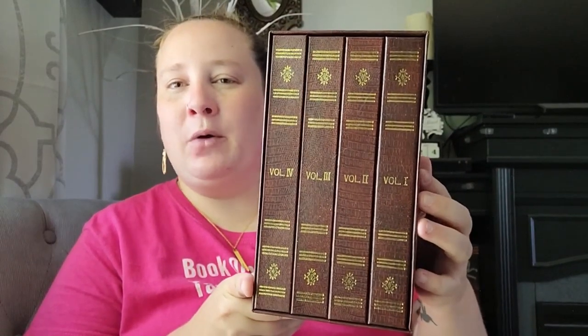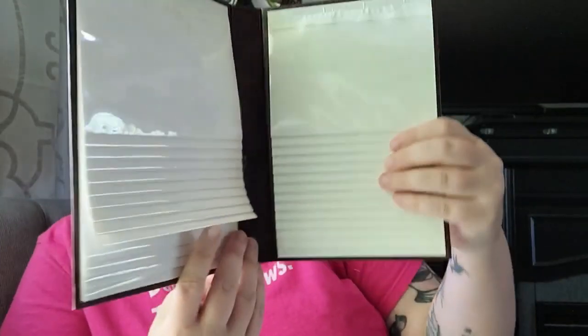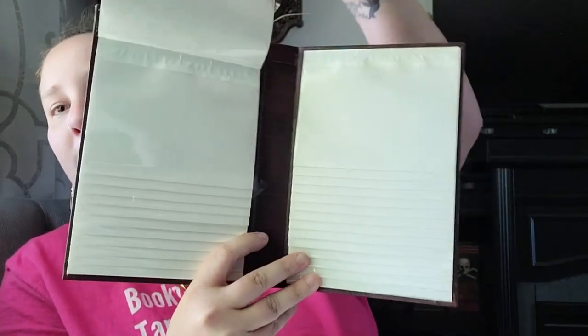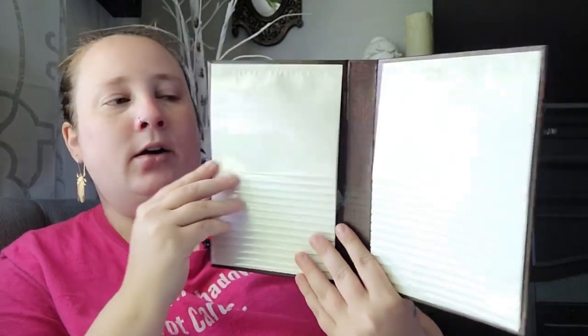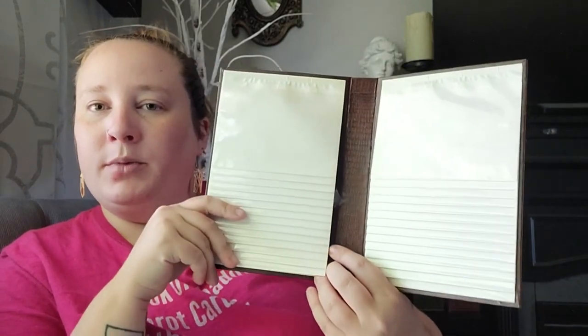Next up, I found this really cool set of photo albums — they actually look like books. They've never been used; they still have the styrofoam in them. The inside flips up. I thought these would be really good for kitchen witchery recipes, or even notes for your witchcraft — information about different flowers, crystals, or herbs — like a reference guide. This is one of my favorite finds this time.